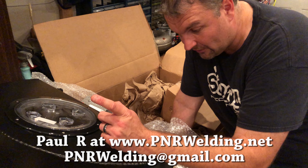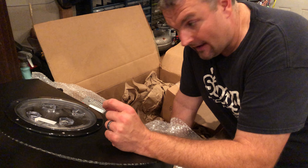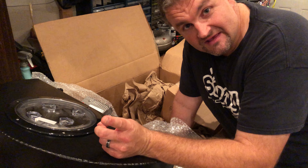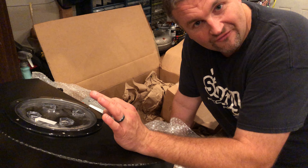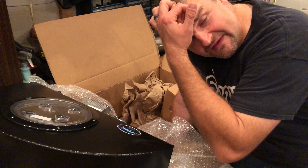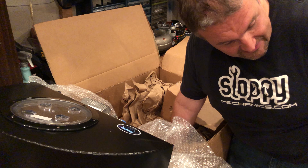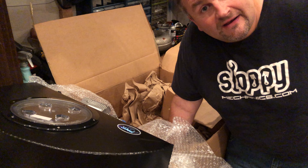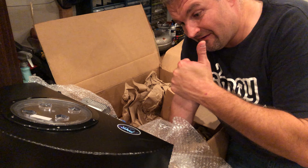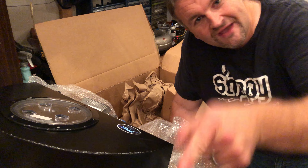His email is pnrwelding@gmail.com - his name is Paul. Paul, if you see this - kick-ass job dude. I'm going to do an install video probably this weekend, because I'm going to have to lift the car up to start running the lines. I am very very happy - awesome product, highly recommend it, and I haven't even installed the damn thing yet.